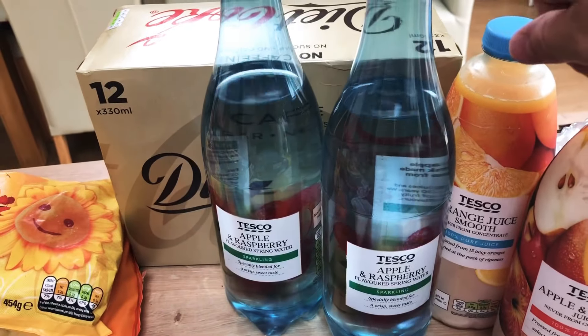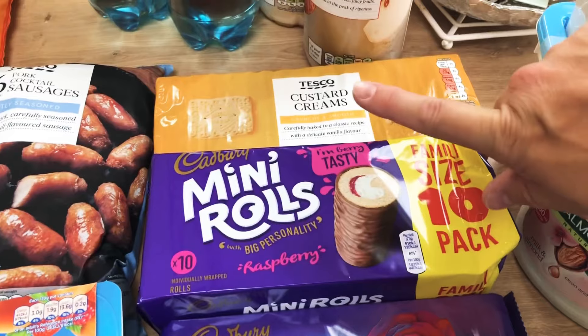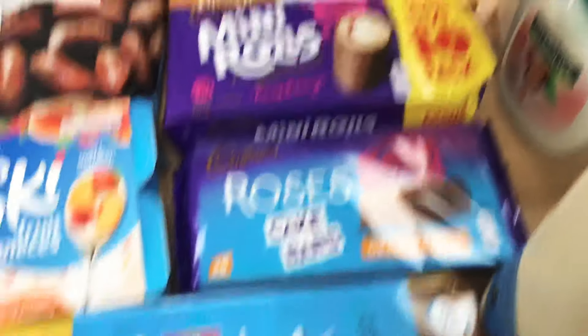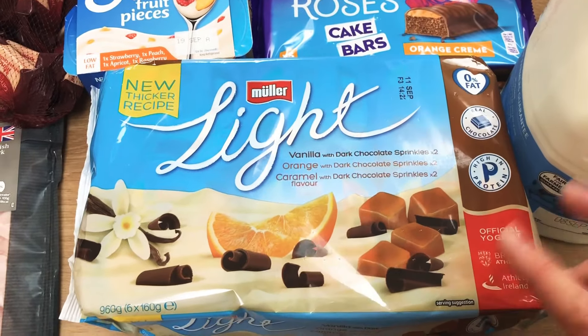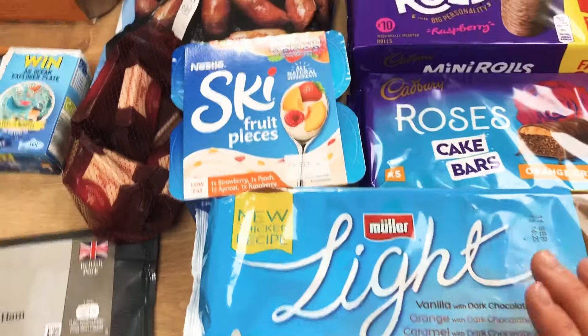Two of these flavoured waters because they are both free on Slimming World, and then the slightly naughtier bit — we've got some custard creams for my husband, some mini rolls for the kids as a treat, and some of these Roses Orange Greens. These are both on offer, and then a pack of Muller Lights because they're only like half a syn or a syn, and I've gone for the chocolatey sprinkle ones because they feel like a real treat even though they're very low.